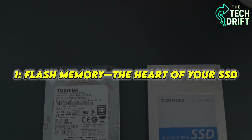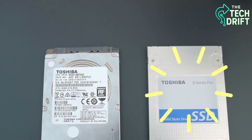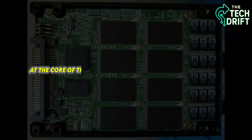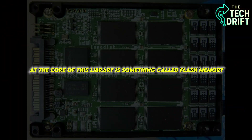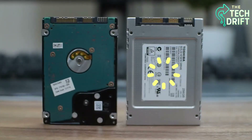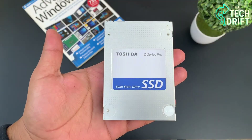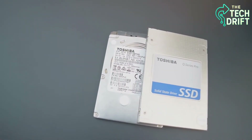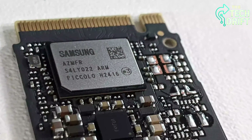Imagine your SSD as a massive digital library, where every book is a piece of your data — your favorite playlist, that work presentation, or your gaming save files. At the core of this library is something called flash memory, the technology that makes SSDs so fast and reliable. Unlike old-school hard drives with spinning disks, SSDs use flash memory chips that store data electronically, like a super-organized filing cabinet that never forgets where anything is.